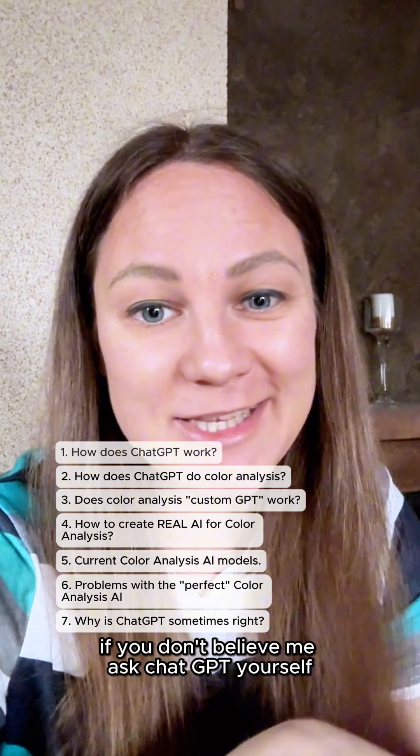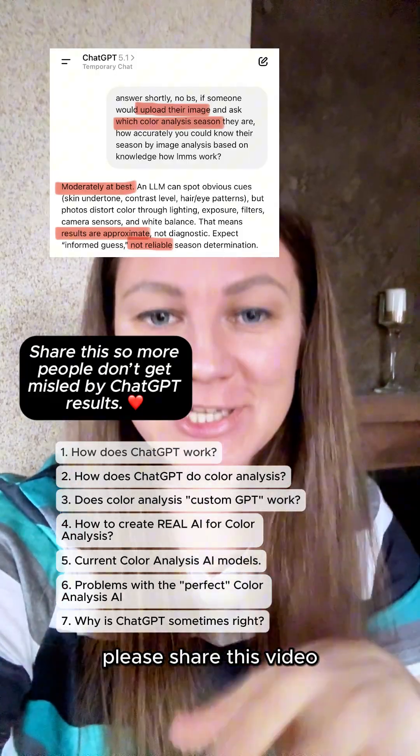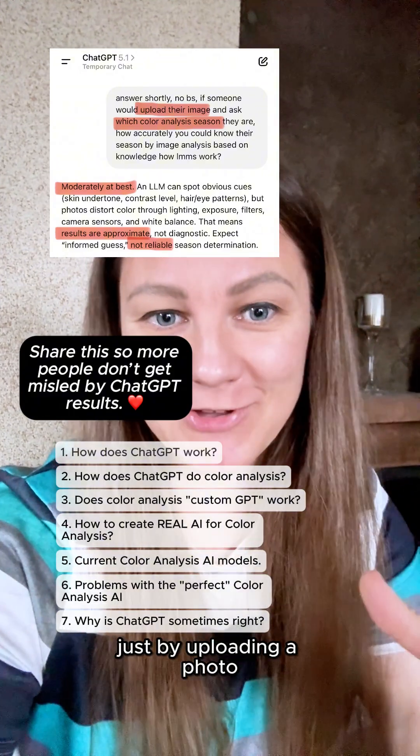If you don't believe me, ask ChatGPT yourself — it will tell you the same. I'll also add screenshots so you can see. Please share this video with anyone who thinks they can get color analysis seasonal results with ChatGPT just by uploading a photo.